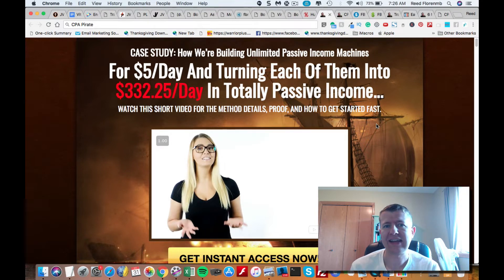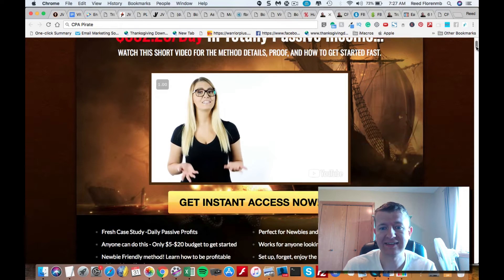These guys have done a case study where they show how they're getting unlimited passive income machines that they're setting up doing basically YouTube videos. They're spending $5 a day on traffic, and they're turning that into up to $332.25 a day from these videos. They share with you step by step exactly how they're doing it inside this case study.